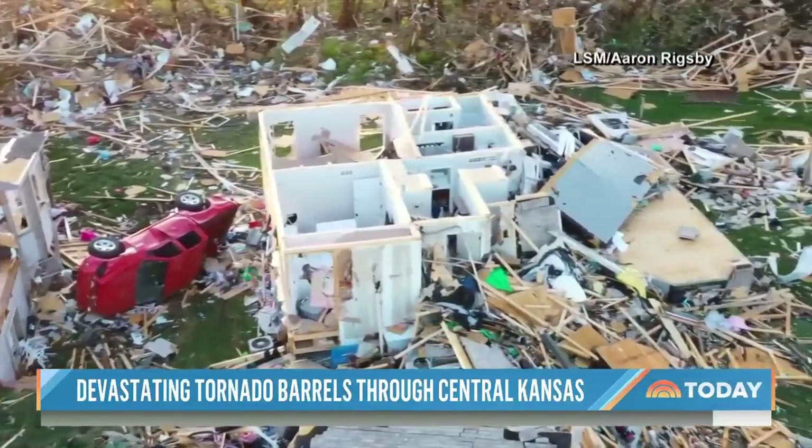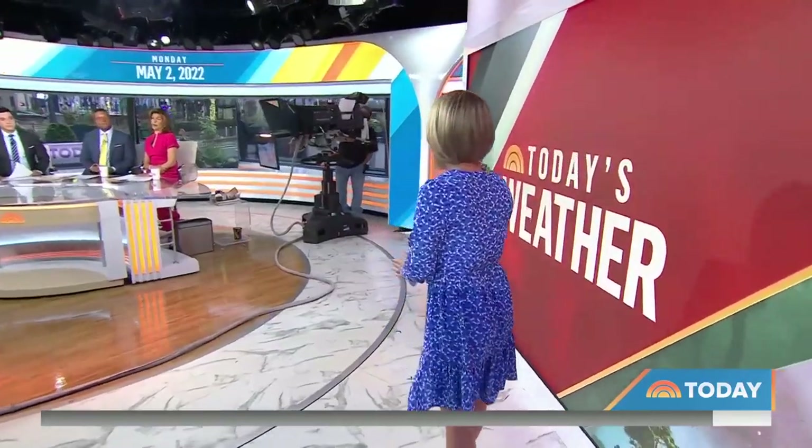You've seen a tornado, but never, ever like that. Dylan's tracking the threat of even more severe weather. She's in for Al with a look at the forecast.